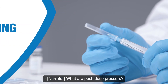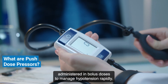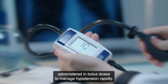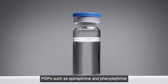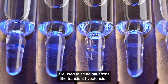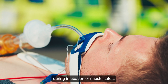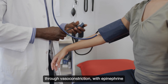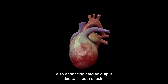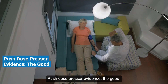What are push-dose pressors? Push-dose pressors are vasopressors administered in bolus doses to manage hypotension rapidly. Unlike continuous infusions, PDPs such as epinephrine and phenylephrine are used in acute situations like transient hypotension during intubation or shock states. They are effective in quickly increasing blood pressure through vasoconstriction, with epinephrine also enhancing cardiac output due to its beta effects.